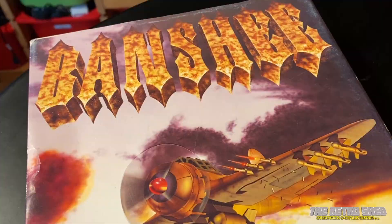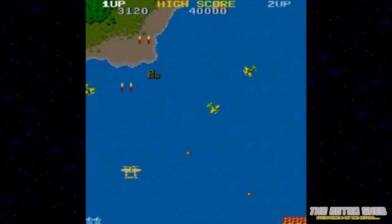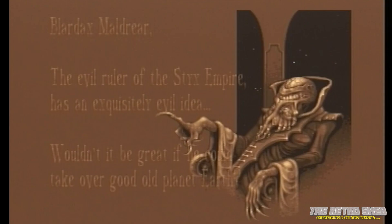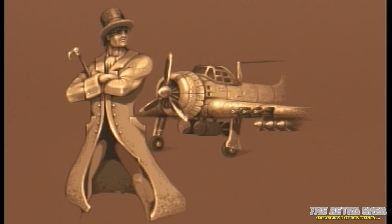Heavily inspired by Capcom's 1942, Banshee is a vertical scrolling shooter where you control a prop-driven plane — or two planes if you're playing co-op two-player mode. The aim of the game is to blow the hell out of everything that moves or doesn't move. It's a bit like 1942 on steroids. The storyline is pure nonsense about an alternative universe, an evil ruler called Blair Dax Mordria, his Styx Empire, and their plans to invade planet Earth.